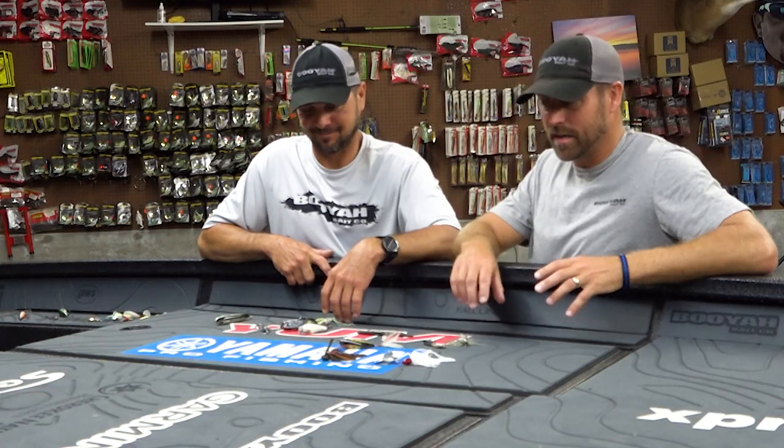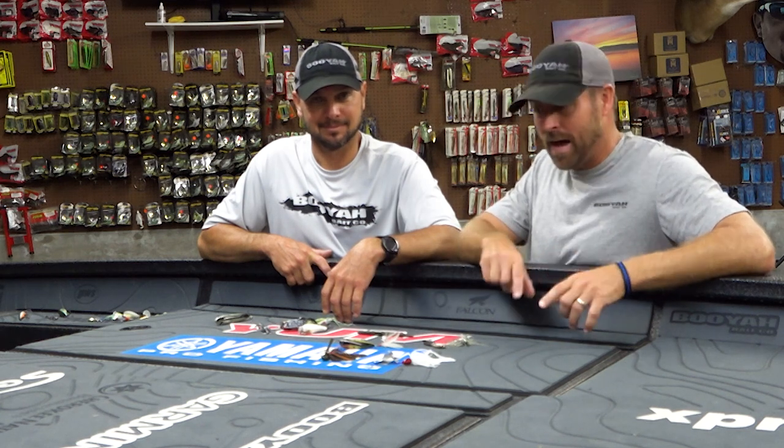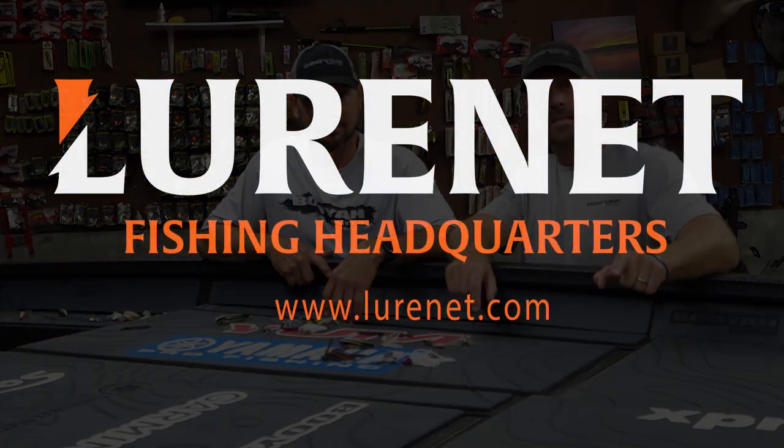That's a breakdown of his top five picks — you can see we've got 10 here. If you want more information about the top 10, he's provided that on Luernet.com. You can also purchase any of these in every color we offer. Check it out at Luernet.com.